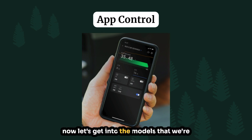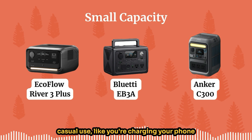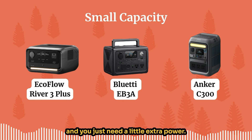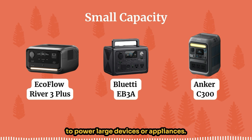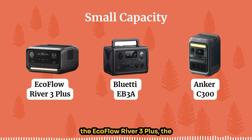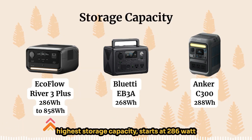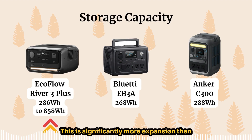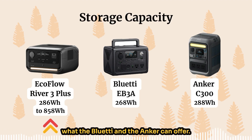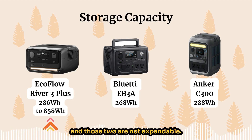Now let's get into the models, starting with small capacity power stations. These are ideal for casual use like charging your phone or laptop, going camping, or emergencies if the power goes out — but you can't store enough energy to power large devices or appliances. The EcoFlow River 3 Plus, Bluetti EB3A, and Anker C300 will be the smallest power stations we look at. The EcoFlow River 3 Plus has the highest storage capacity, starting at 286 watt-hours and expandable up to 858 watt-hours. The Bluetti gives you 268 watt-hours and the Anker gives you 288 watt-hours — those two are not expandable.